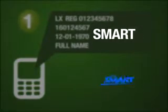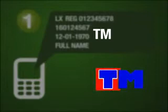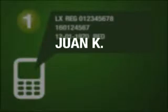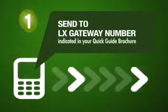Smart, Globe, Sun, TNT for Talk and Text, TM for Touch Mobile, and RED for Red Mobile. Make sure that all the information you entered are correct. Then send it to the Load Extreme gateway number indicated in your quick guide brochure.